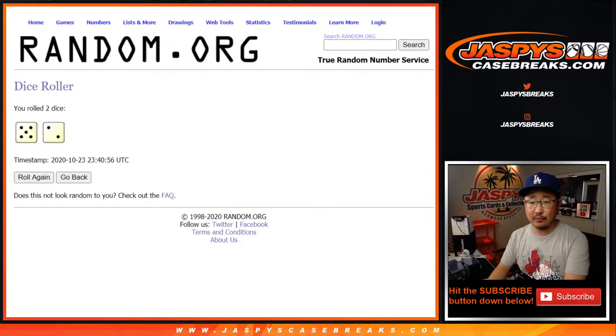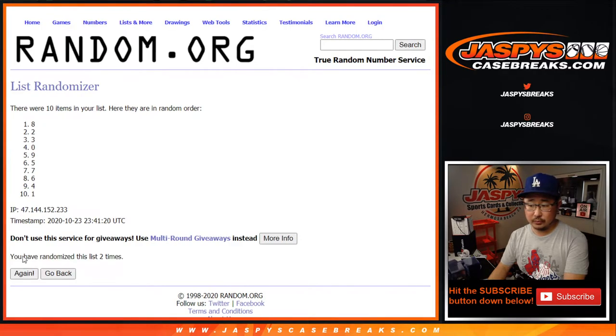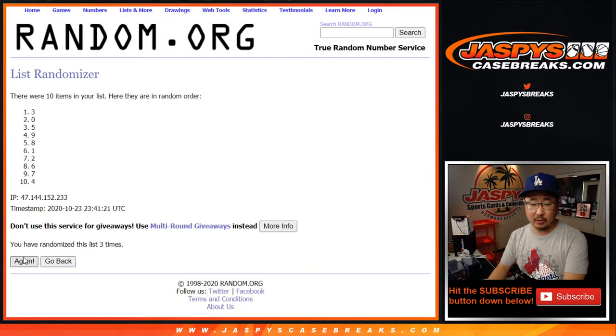Five into two, seven times for the numbers. Counting through one, two, three, four, five, six, and seventh and final time. After seven, we've got seven down to six.